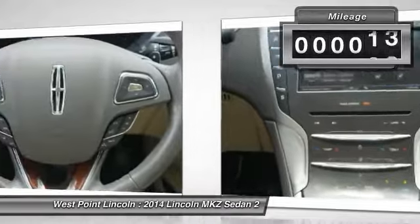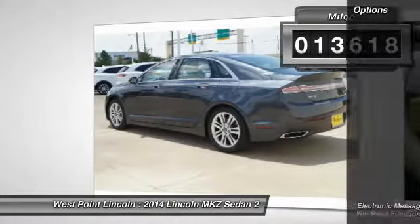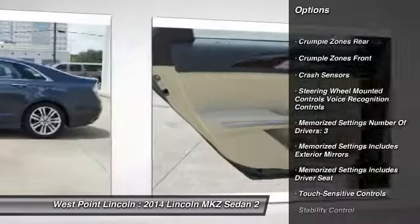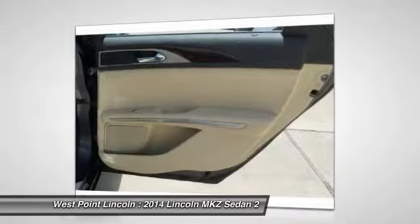This vehicle has less than 15,000 miles. Here are some of this vehicle's great options: stability control, remote engine start, keyless entry, traction control, power steering, cruise control, crash sensors, fog lights, power brakes, and child safety locks.